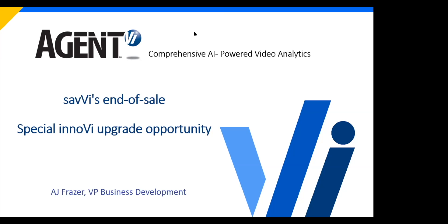What we're going to be covering today — and I recognize some of the names signed in here as longtime Agent VI friends, partners, resellers, and customers — is that we're an 18-year-old company. We've had a product in the marketplace for many years called Savvy, and almost five years ago we launched an entirely new analytics platform called Inovi. We're going to do a comparison of the differences between Savvy and Inovi, but the main focus today is the end of sale of Savvy.